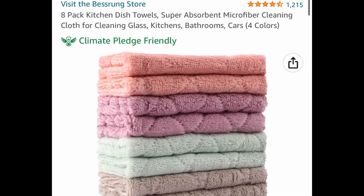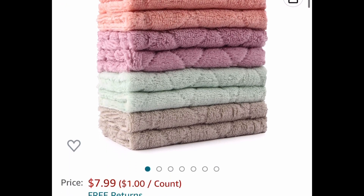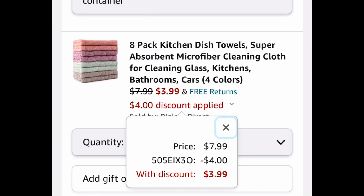Here's one that I love — this is an eight-pack of kitchen dish towels, or they're like microfiber cloths. This is priced at $7.99, with our code $3.99.